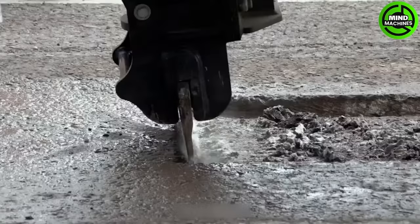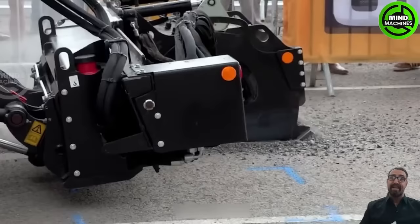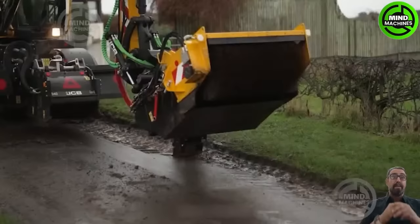The JCB Pothole Pro is a cutting-edge machine for rapid and effective pothole repair. It combines various features to streamline the repair process, reducing road downtime and enhancing safety.